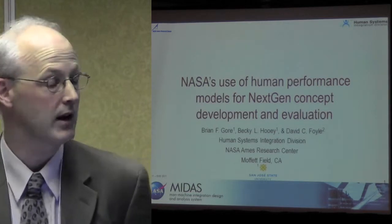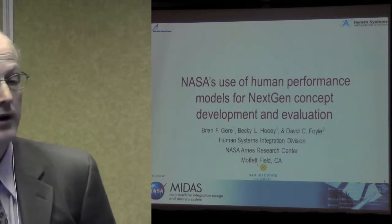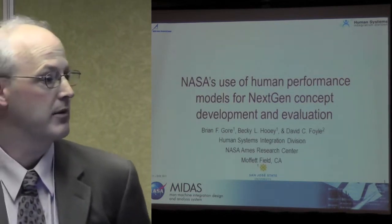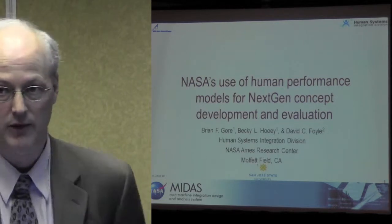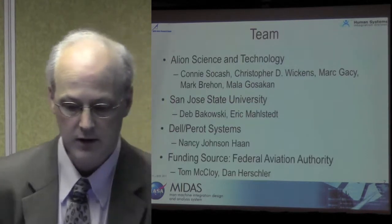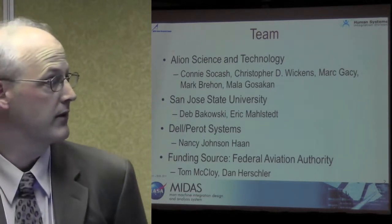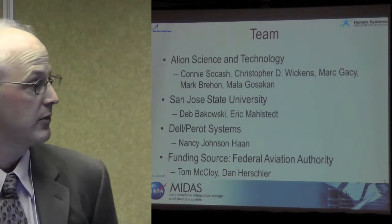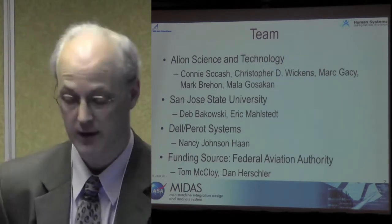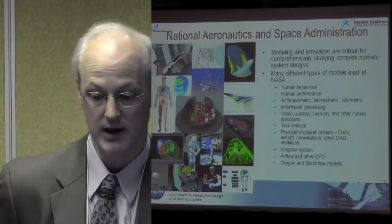This is based off of the paper that I wrote with my co-authors, Becky Louie and David Foyle, the NASA civil servant responsible for the MIDAS project. This paper was presented at the BRIMS conference, and I'll provide the reference at the end. The team responsible for much of the programming is the Alliance Science and Technology team, with people from San Jose State. Bell Pro Systems has been helpful in conducting some of our validation work, and the funding source is the FAA — Tom McCoy and Dan Kershler — and we're grateful for the opportunity.